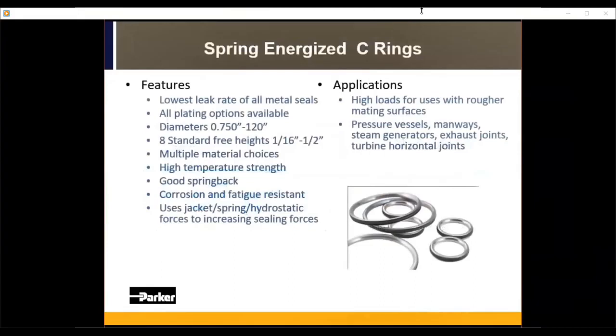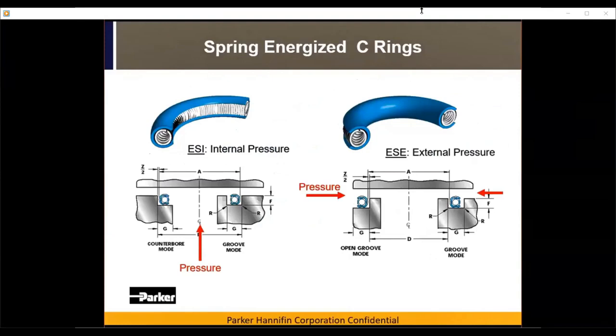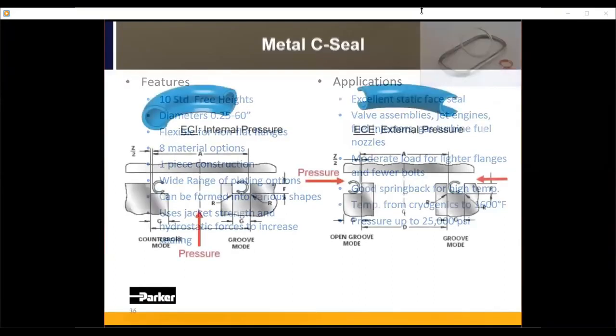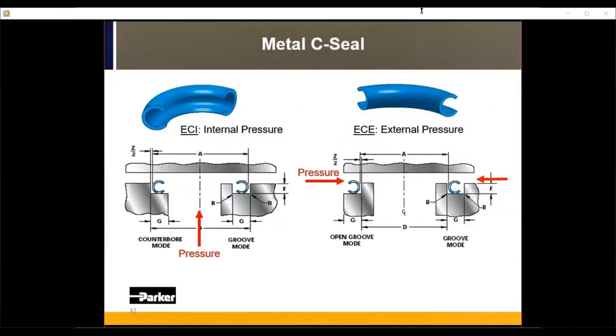Spring energized C rings have the lowest leak rate of all metal seals in our design catalog, used for pressure vessels, steam generators, and exhaust joints. Standard cross sections and diameters are available in our catalog, and custom sizes can be designed. These are pressure sensitive — during design, we need to know if they are internally or externally pressurized. Metal C rings also come in standard or custom sizes and do not have to be round — they can be oval or rectangular. They're used in jet engines and fuel injection nozzles, for cryogenics and extremely high temperatures, and for pressures up to 25,000 psi. Pressure direction is critical during the design stage.